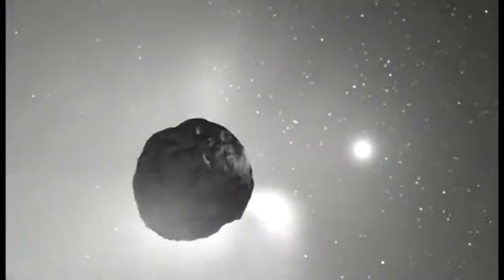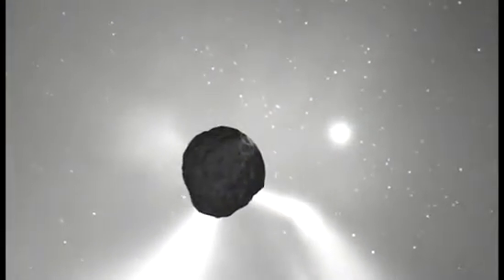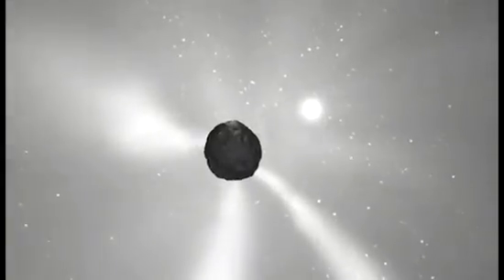Comets, unlike any other body in the solar system, are unique because when they're in the inner part of the solar system where the Earth is, they're literally coming apart and sending tons and tons of gas and rocks and dust out into space.